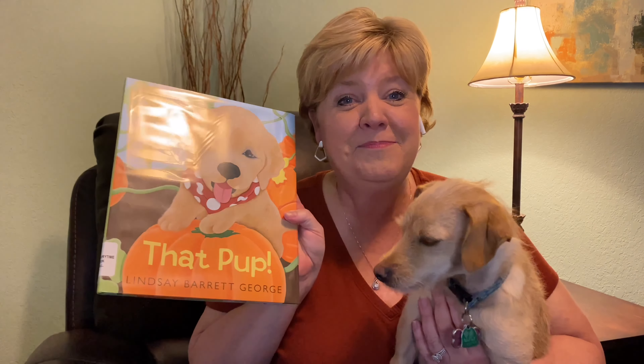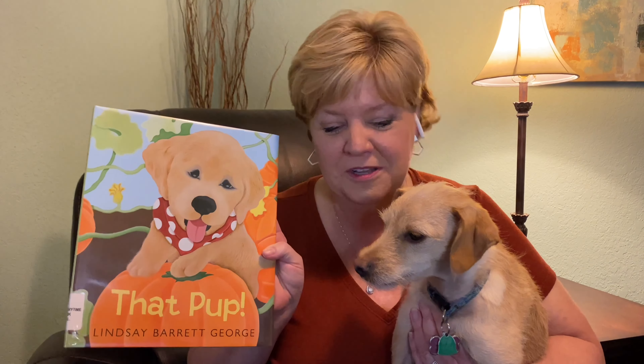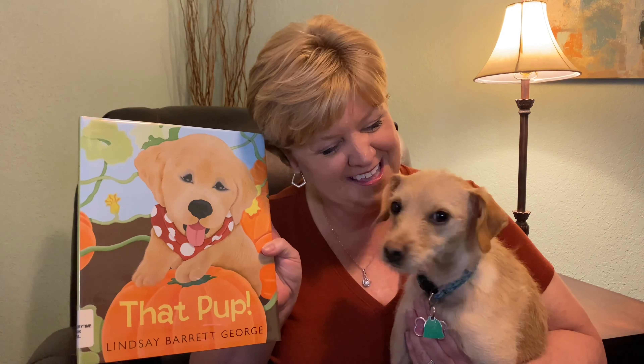It was called That Pup by Lindsay Barrett George. Do you see it, Lily? Look. I think this pup reminds me of Lily and I think she will love this book today. What do you think?